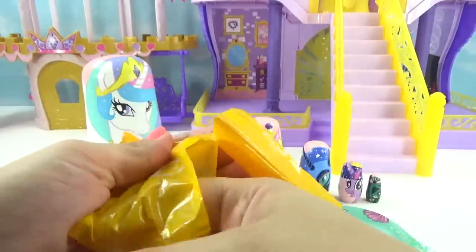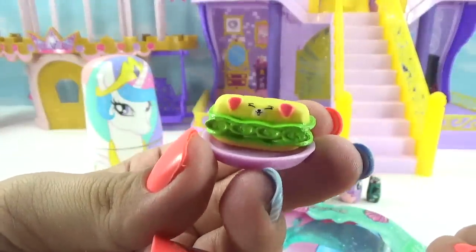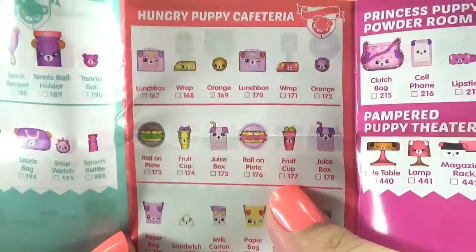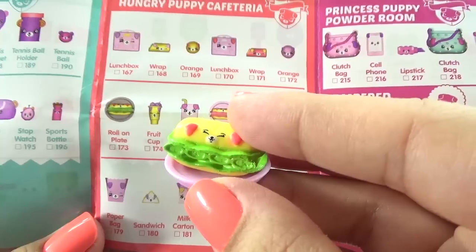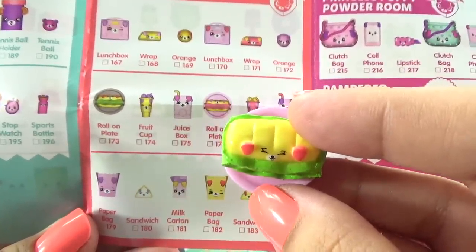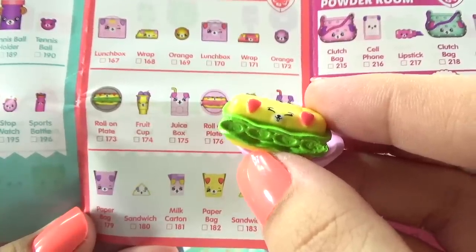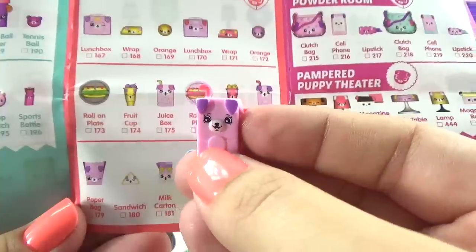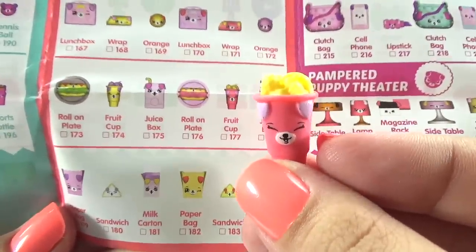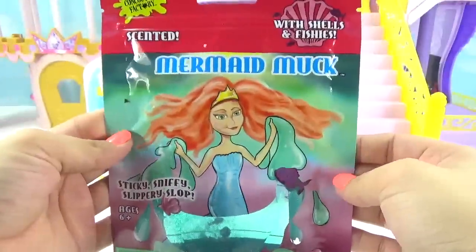Our very last bag has the most stuff in there. We get a plate and a little petkin sandwich — that is adorable! Looks like we got stuff from the Hungry Puppy Cafeteria. We got the roll on plate, except ours is purple not gray, and our sandwich has green ingredients on the inside. Here's our juice box and finally this was a fruit cup. What else did Princess Luna bring us?